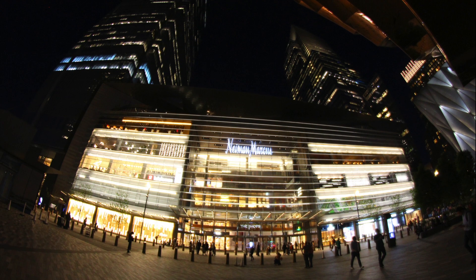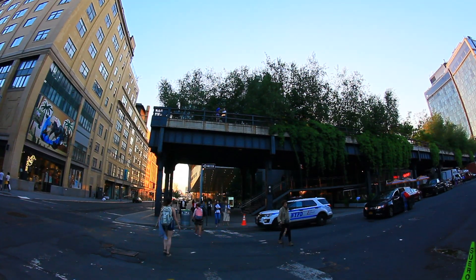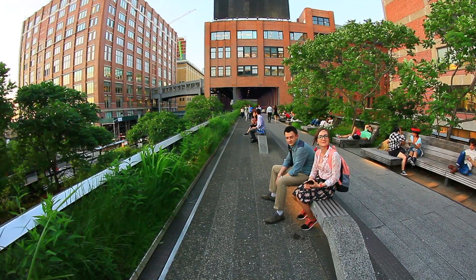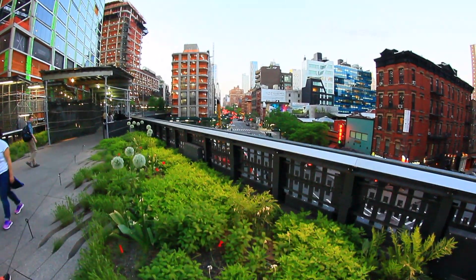There is a huge shopping center, Hudson Yards, just in front of the Vessel. The walking trail of the Highline Elevated Park also starts here, so you can combine a visit to the Vessel with a walk along the Highline Park. We also covered this park in our video review of the most interesting sites of New York.